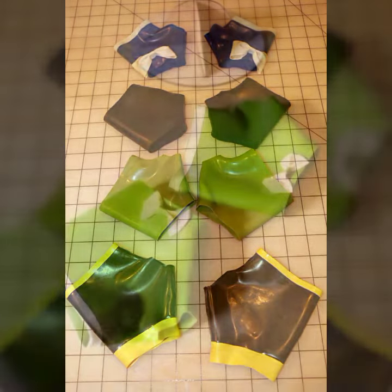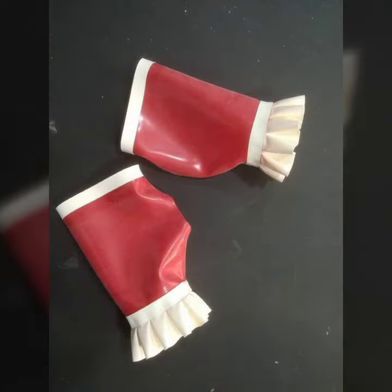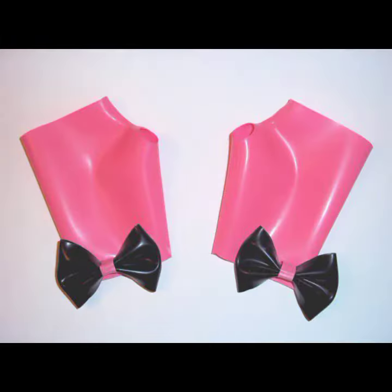So friends, this is very beautiful and trendy. I suggest you must watch my video till the end for more designs and more ideas. If you want to buy these beautiful women's lace and leather fingerless gloves designs,